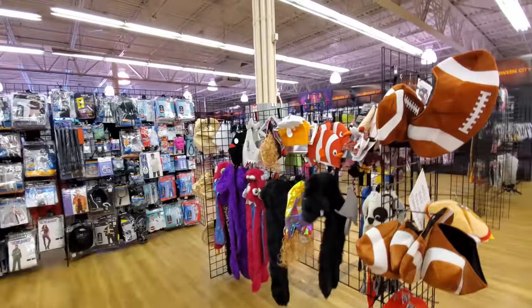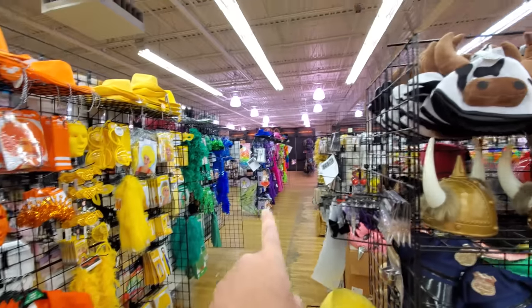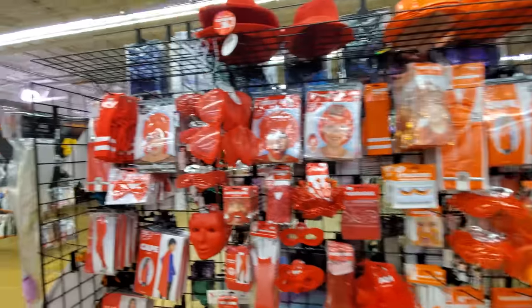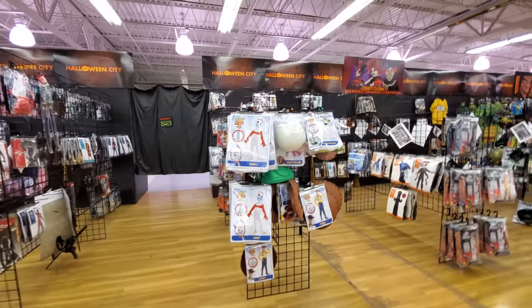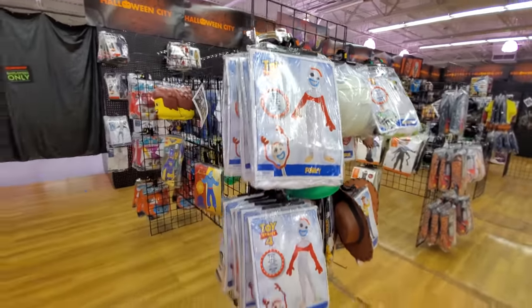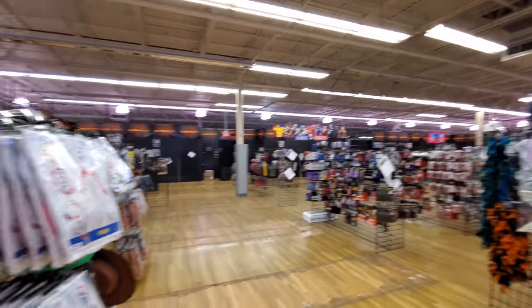You've got like the usual typical Halloween costume accessories and stuff all through here. This is all color-coded — look at this: pink, purple, blue, green, yellow, orange, red. I was really hoping there would be more animatronics in here, but there are a bunch of them up front. Like I said, we're going to go check them out in a minute, but I was thinking maybe there would be more setup throughout the store over here.